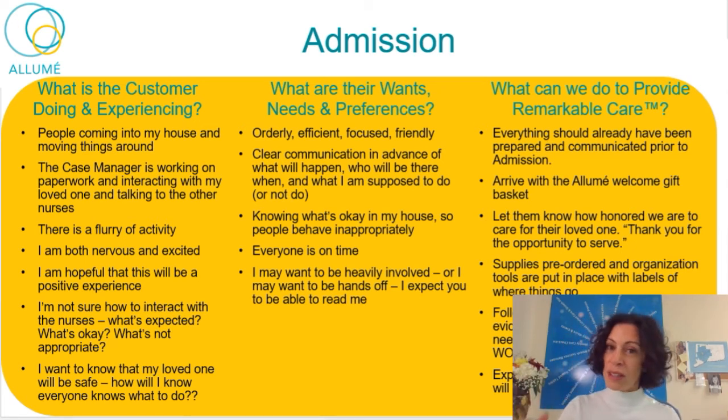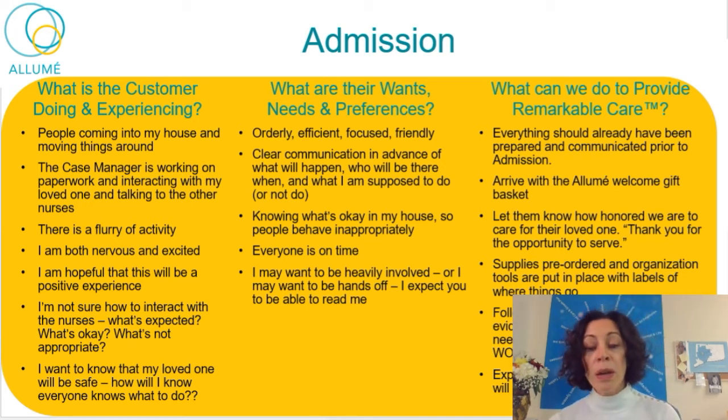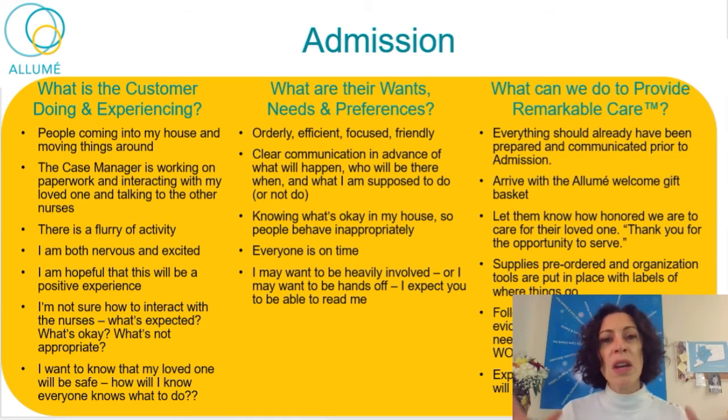They are screaming out messages all the time — through body language and what they say, sometimes indirectly — about what their wants and needs are. They expect you to listen. Focus on what they're asking and whether they seem uncomfortable. To provide remarkable care during admission: be prepared, communicate prior to admission, arrive with a beautiful welcome gift — let it be a celebration. Use the words 'Thank you for giving me this opportunity to serve. Thank you for allowing me to care for your loved one.' This language communicates that you are honored to be there. All supplies should be pre-ordered, organizational tools pre-purchased, everything in place with labels. Follow the curated care plan and show evidence of having noted their wants, needs, and preferences.